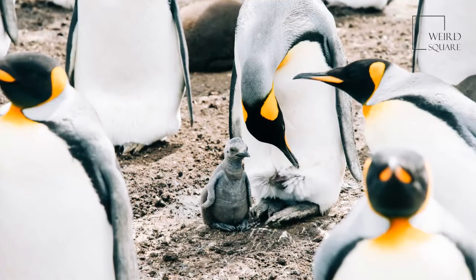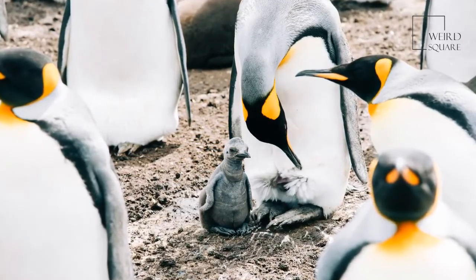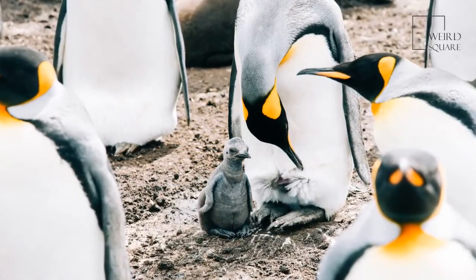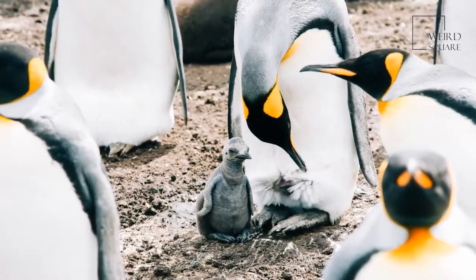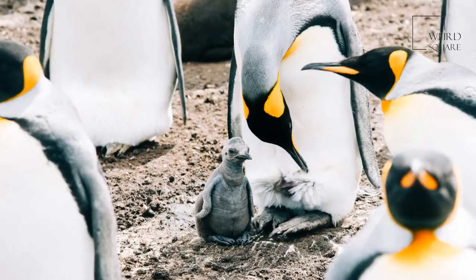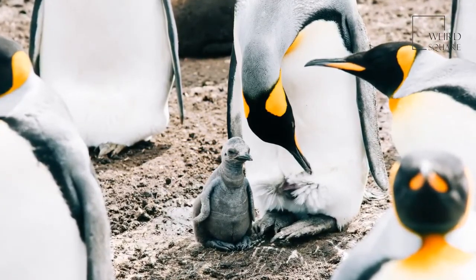These creatures are not a main food source for any animal, but they do have some predators. Adult threats are marine animals since the penguin habitat is harsh for land animals. Leopard seals and orcas are the biggest threats to adults as they prey in the water.